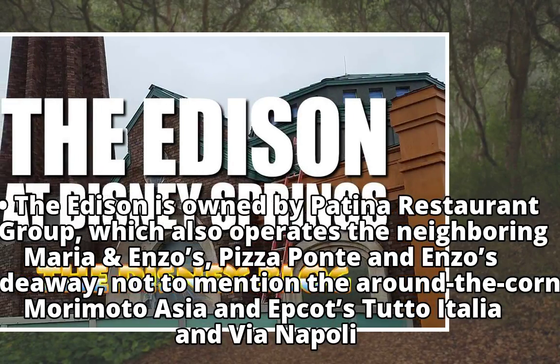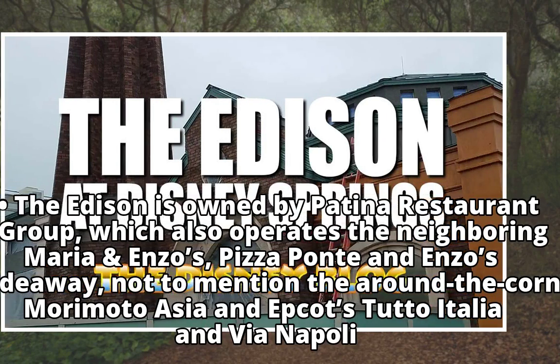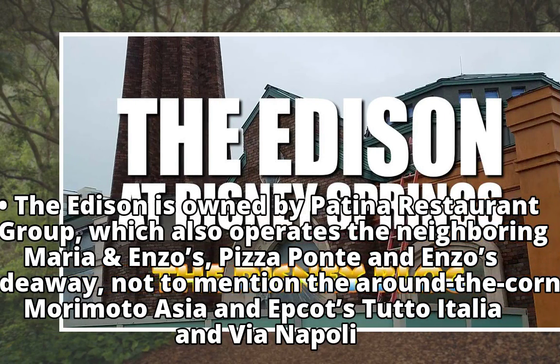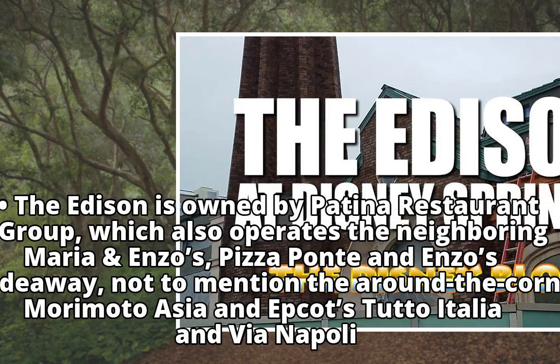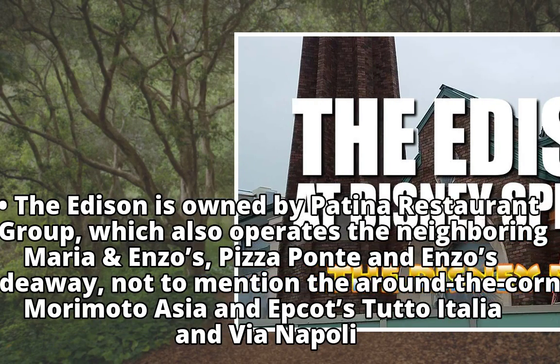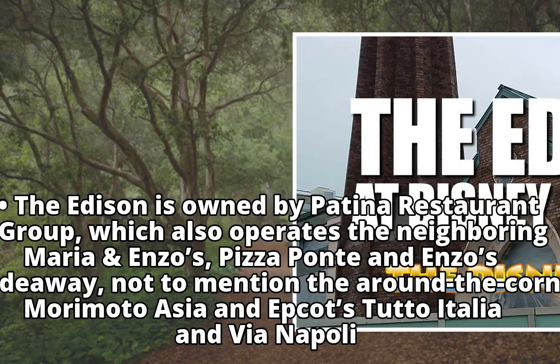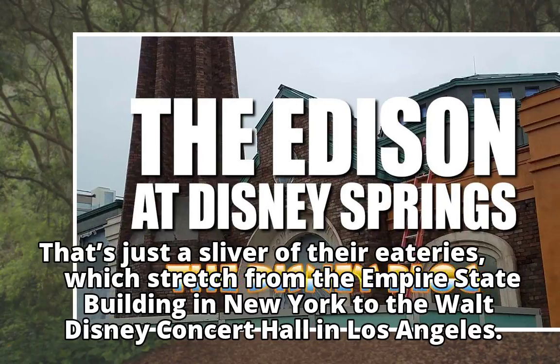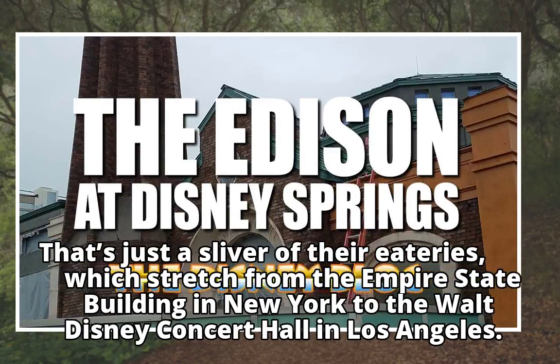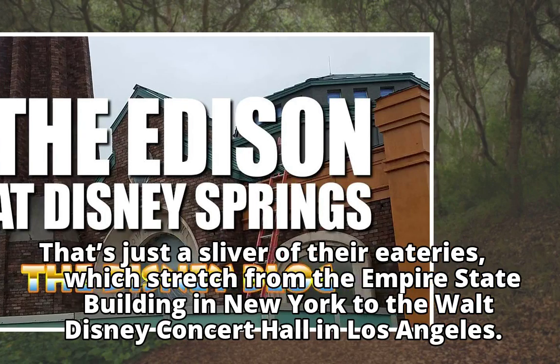The Edison is owned by Patina Restaurant Group, which also operates the neighboring Maria and Enzo's, Pizza Ponte, and Enzo's Hideaway, not to mention the around-the-corner Morimoto Asia and Epcot's Tutto Italia and Via Napoli. That's just a sliver of their eateries, which stretch from the Empire State Building in New York to the Walt Disney Concert Hall in Los Angeles.